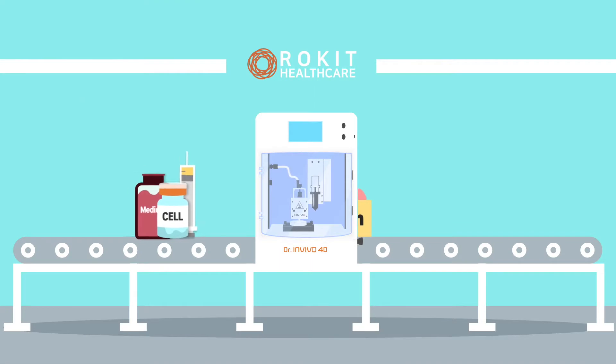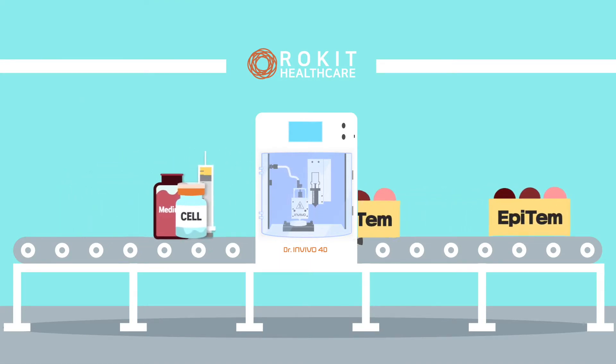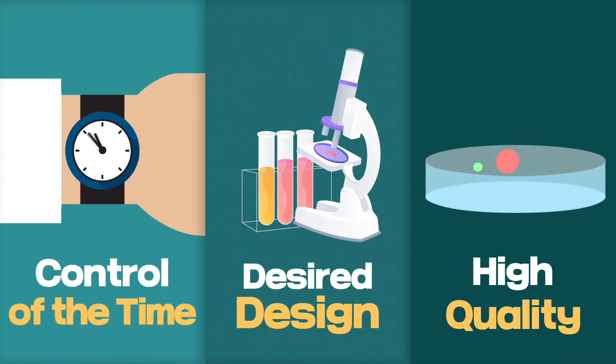Made with Rocket Healthcare's high-precision technology of 4D biofabrication, Epitem Kit gives you full control of time, design, and quality of your research.